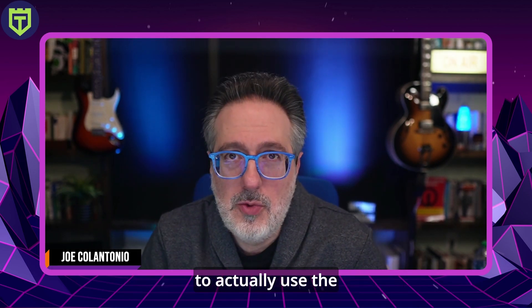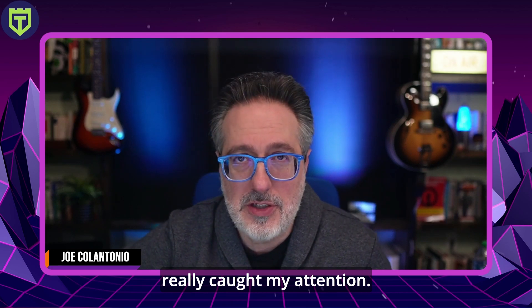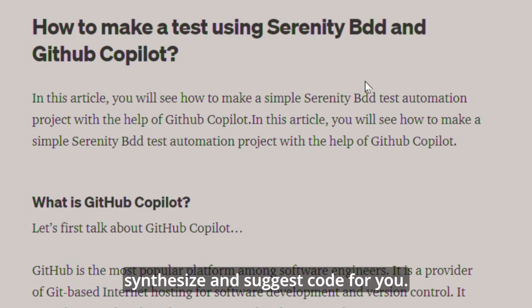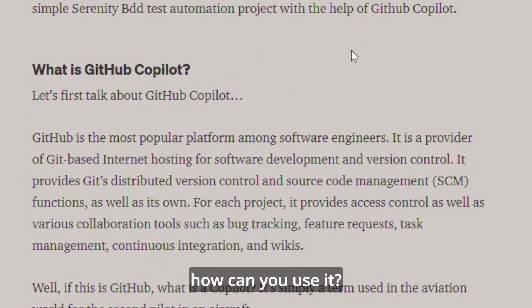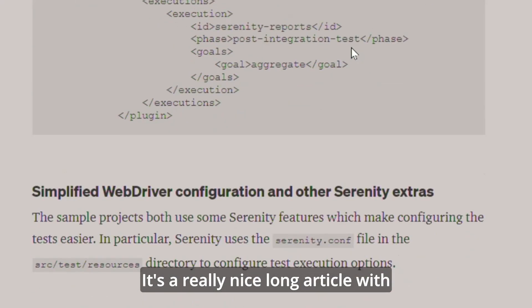Last year we saw a demo of someone from Applitools using GitHub Copilot to help automate creating code for the Eyes SDK for visual validation testing. This next article caught my attention — someone used Serenity BDD and Copilot. GitHub Copilot uses artificial intelligence and natural language processing to harness OpenAI to synthesize and suggest code as you're writing. The article covers details of his project using GitHub Copilot, sample scenarios — a really nice long article combining Copilot with Serenity BDD, one of my favorite automation frameworks.